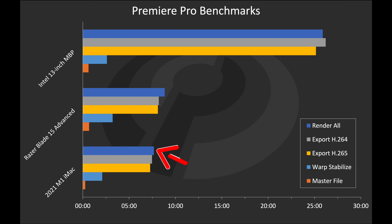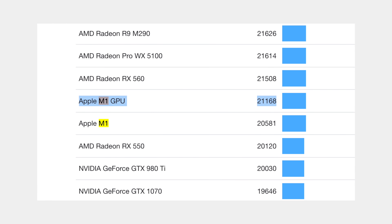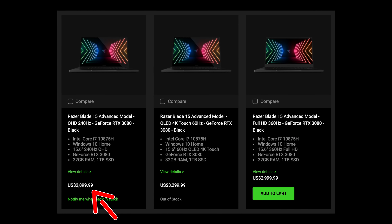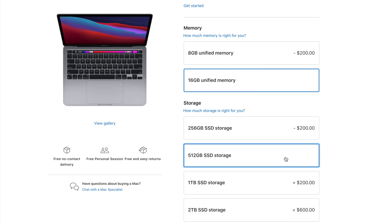Shockingly, the M1 Mac is somehow able to outperform the Razer in every single test — from exporting H.264, H.265, a master file, and even processing warp stabilization — which makes no sense if you consider the difference in graphics performance. And when we introduce the completely optimized Final Cut Pro into the mix, the M1 Mac finishes all of the tests in almost half the time, absolutely destroying the Razer Blade. You're comparing a $1,900 M1 iMac to a $2,900 Razer Blade, and the M1 iMac performs identically to the M1 MacBook Pro, which you can get for even less — either $1,500 or $1,700 depending on storage.